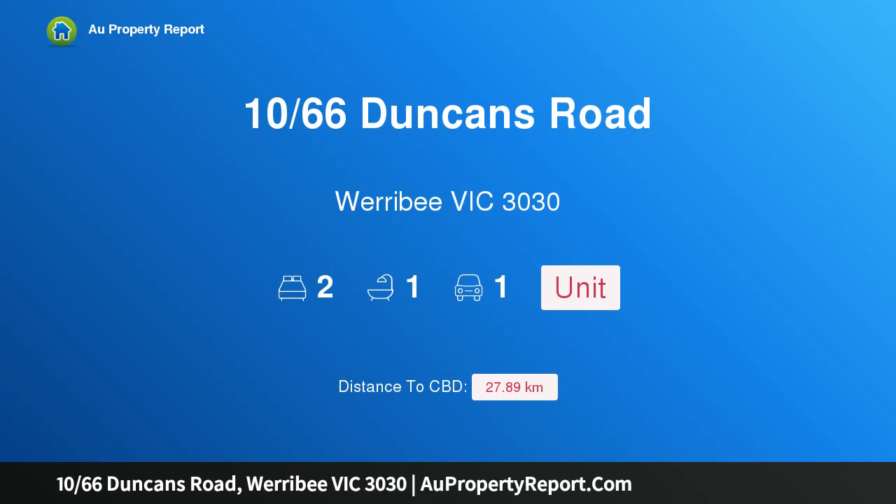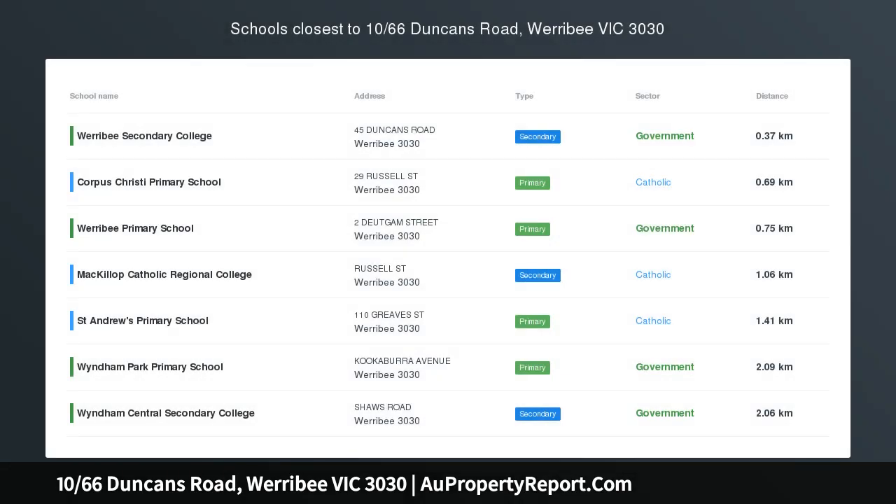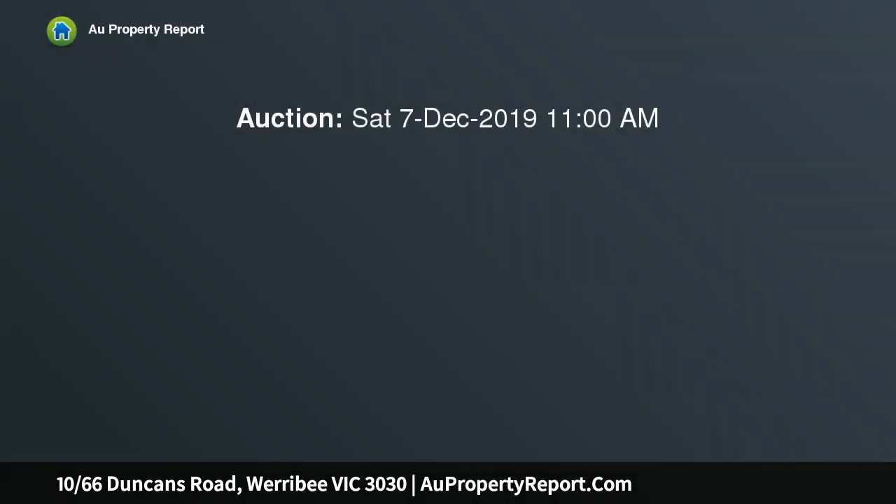Introducing property 1066 Duncans Road, Werribee, Victoria 3030. Central Werribee location — a fantastic opportunity to secure a comfortable villa unit within easy walking distance to the busy Werribee Shopping Center and transport facilities. The unit comprises a spacious lounge with...